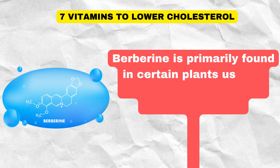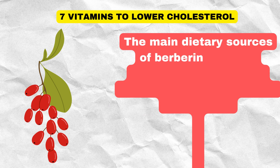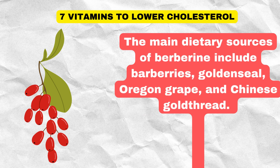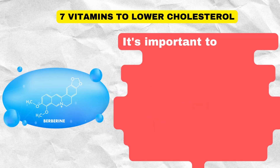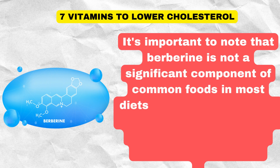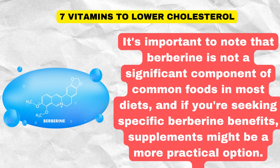Berberine is primarily found in certain plants used in traditional medicine and herbal remedies. The main dietary sources include barberries, goldenseal, Oregon grape, and Chinese gold thread. While not typically consumed in large quantities, these plants contain small amounts of berberine. It's important to note that berberine is not a significant component of common foods in most diets, and if you're seeking specific berberine benefits, supplements might be a more practical option.